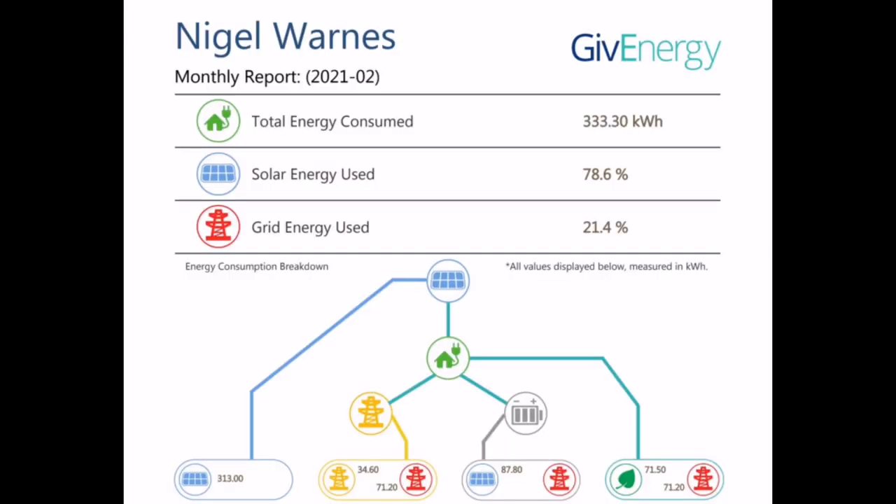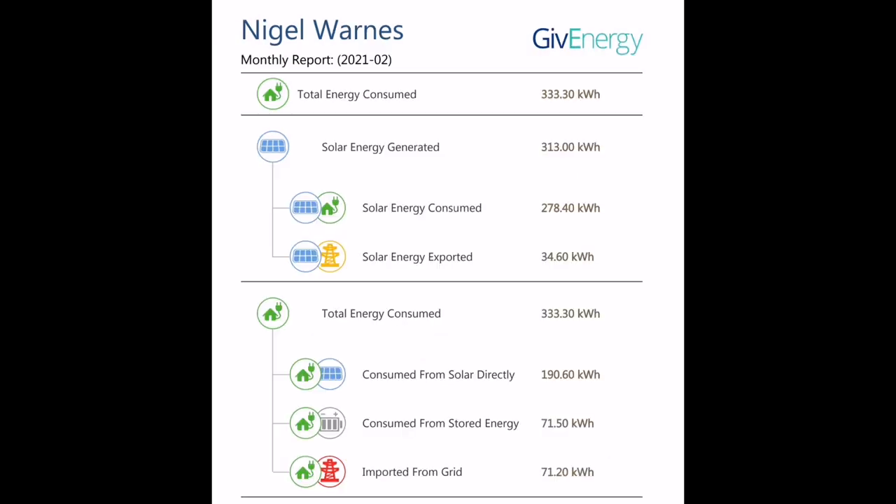The monthly reports out of the GiveEnergy battery solution make interesting reading. This one shows we are 78% consuming solar energy and 21% from the grid. These numbers are a little low because quite a few times we've had the internet off and GiveEnergy isn't collecting data correctly without an internet connection. So it's showing imported from the grid as 71 kilowatt hours, quite a bit lower than the 84 we actually consumed. The key number is the 71.5 kilowatt hours consumed from stored energy — though I know from the meter it's actually 82 kilowatt hours out of the battery, and we took 90 kilowatt hours to charge it up.